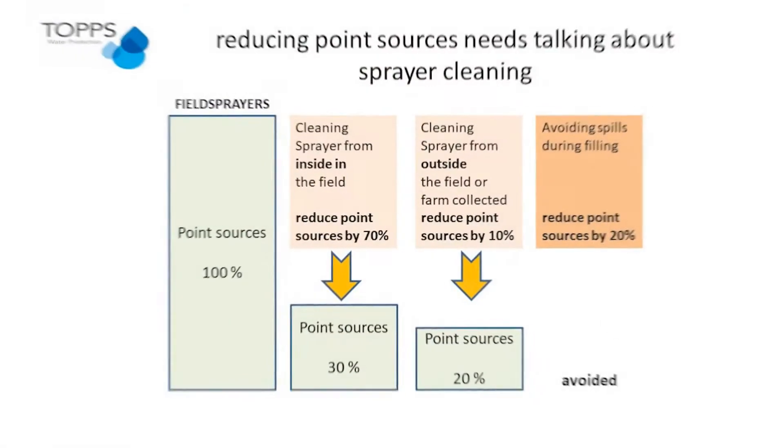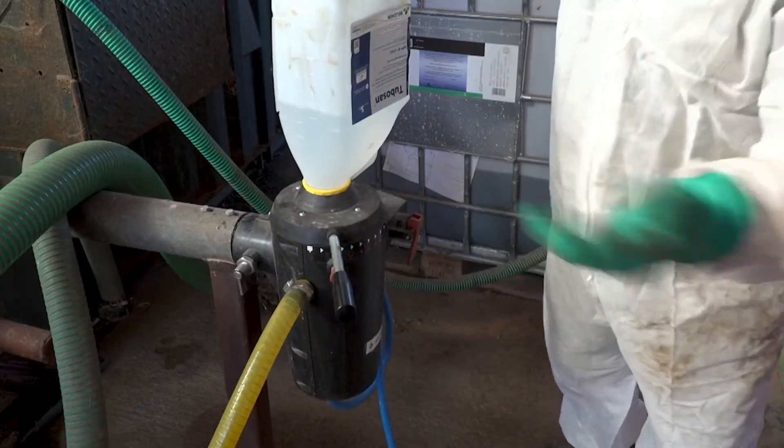Within this programme we're going to identify the key sources of point source pollution, and with the help of two top operators, Ian Robertson and John Martin, we will look at their techniques and tips for minimising pollution while getting the maximum out of their spray days. We will include new technologies at each stage of the spraying operation that can further help reduce point source pollution while increasing accuracy and efficiency of operation.